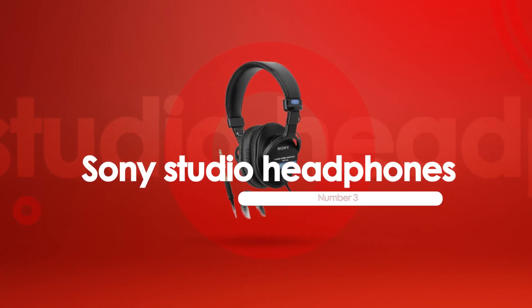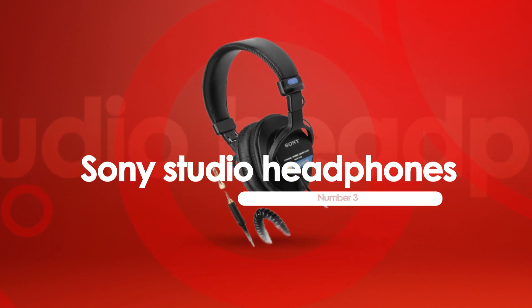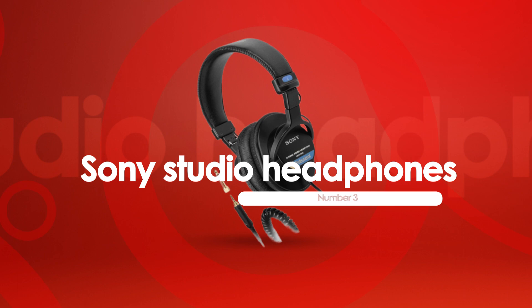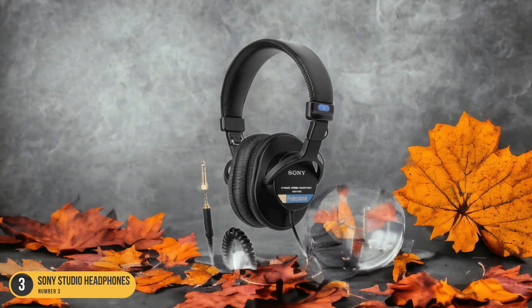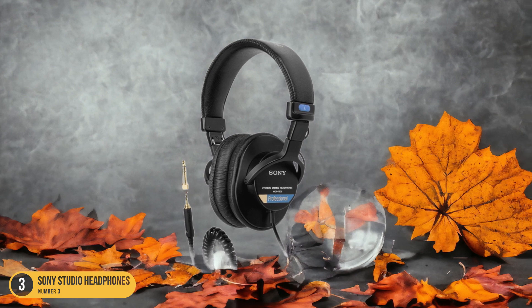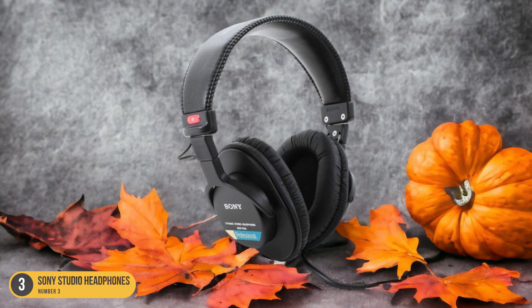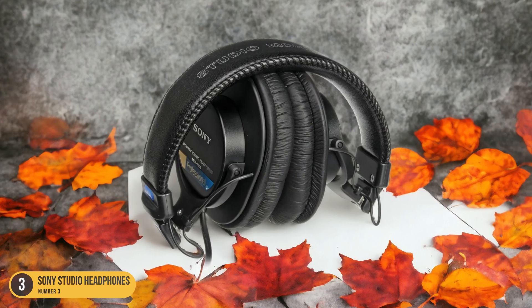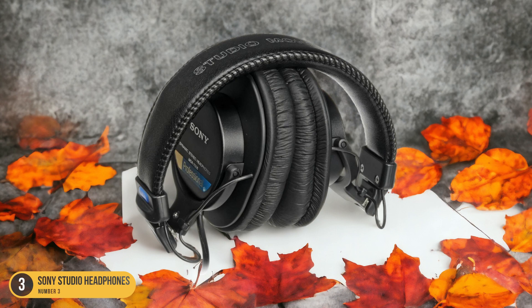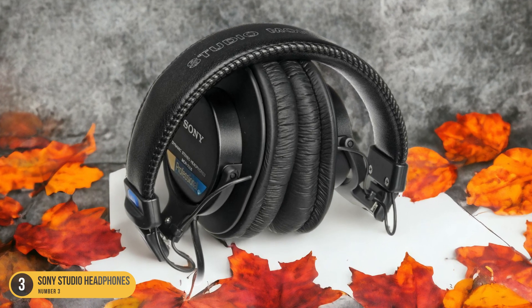At number 3, we have Sony Studio Headphones. In the realm of editing, the Sony Studio headphones stand out as a precise tool for capturing every nuance of sound. The detailed audio quality these headphones offer is exceptional, allowing me to pick up subtle changes in tone, pitch, and background noise with clarity. When I'm editing audio tracks, it's crucial to hear the full spectrum of sound accurately, and the Sony headphones deliver on this front.